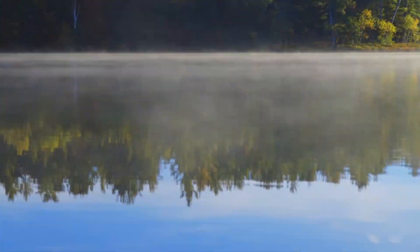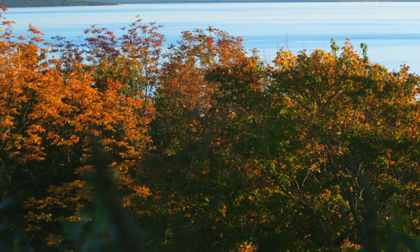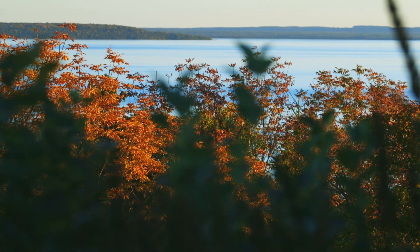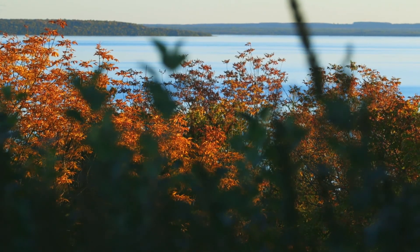But as fall approaches, sunshine becomes less plentiful, temperatures drop, the nights get longer, and a fantastic metamorphosis begins to unfold. As chlorophyll in the leaf starts to fade, two other chemicals that have been lying dormant inside the leaf make their big debut.